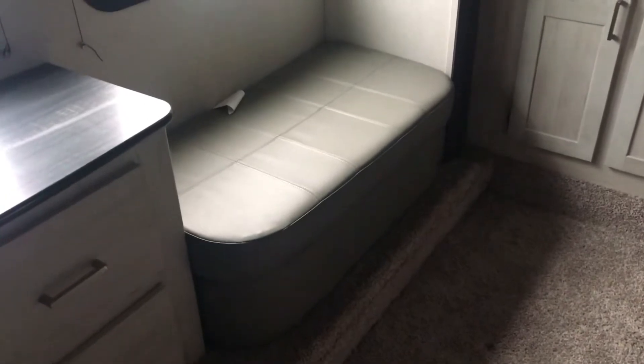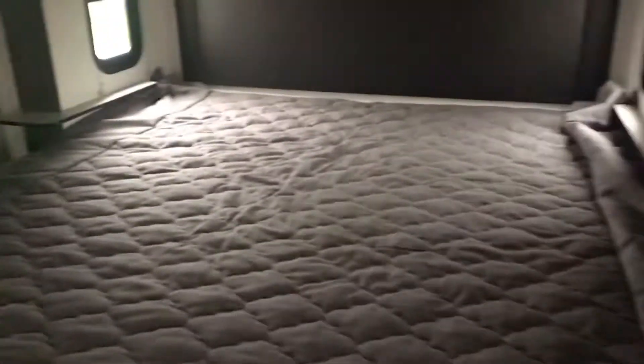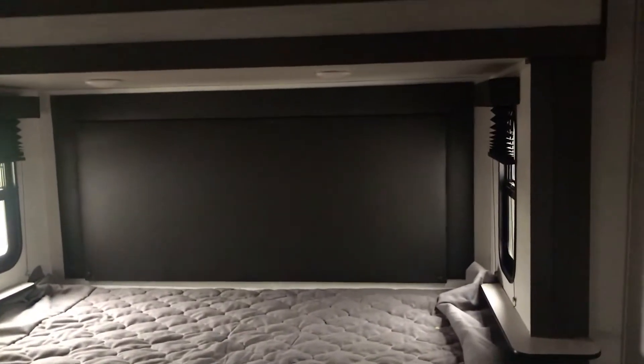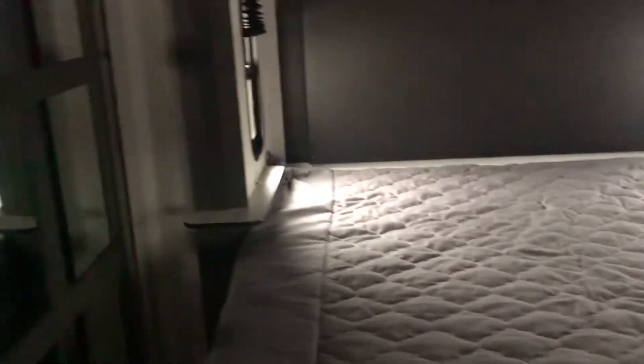This one has a bench right here where you can sit down to put on your shoes — that's a nice feature. There's storage underneath and it's got a slide-out, which gives you a lot more space in the bedroom. There's lots of closet space, and there's also a connection for a washer and dryer. If you're looking for a solid, really well-built fifth wheel at a decent price with a livable floor plan, this is the one.